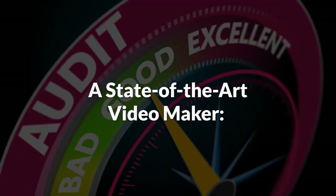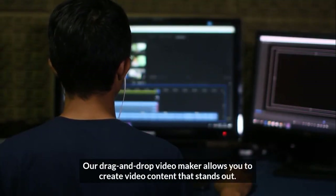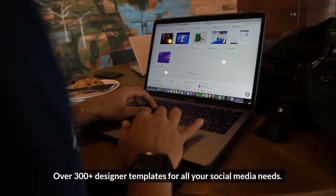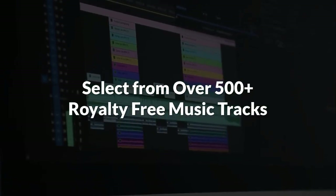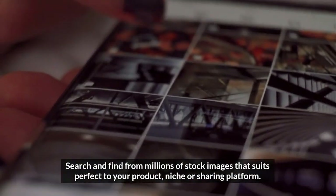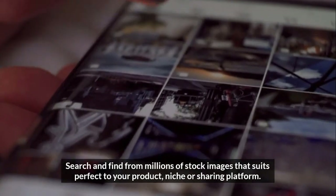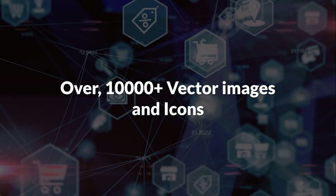It includes a state-of-the-art video maker. Our drag-and-drop video maker allows you to create video content that stands out. Over 300-plus designer templates for all your social media needs. Select from over 500-plus royalty-free music tracks. Search and find from millions of stock images that suit perfectly to your product, niche, or sharing platform without any restrictions or limitations. Over 10,000-plus vector images and icons.